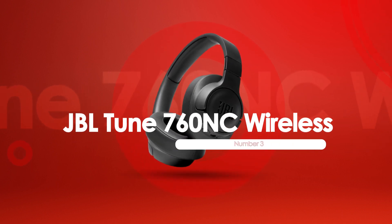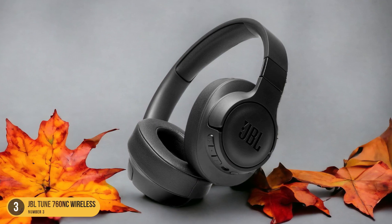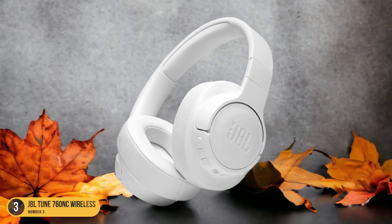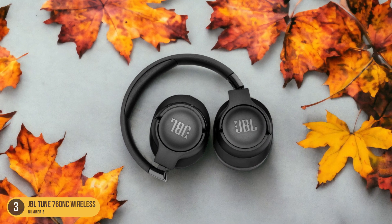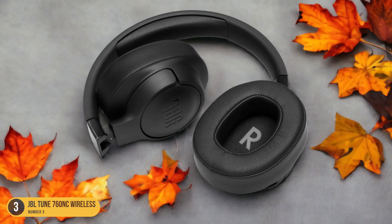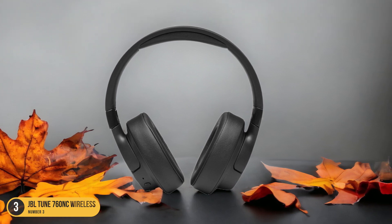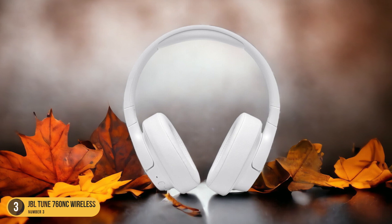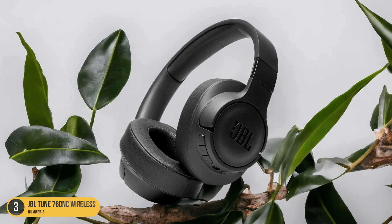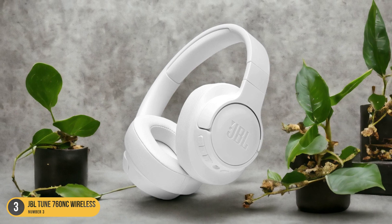At number 3, we have JBL Tune 760 NC Wireless — best for calls. Immerse yourself in crystal-clear conversations with the JBL Tune 760 NC Wireless Headphones, known for their exceptional call quality and noise-canceling capabilities. These headphones are a game-changer for those who rely on making and receiving calls while on the go. Equipped with advanced noise-canceling technology, the JBL Tune 760 NC ensures that your voice comes through loud and clear, even in noisy environments. Not only do these headphones excel in call quality, but they also provide a comfortable fit for extended wear. The plush ear cushions and adjustable headband make them ideal for long conference calls or catching up with friends and family. The intuitive controls on the ear cups allow you to easily manage calls without fumbling for your phone.